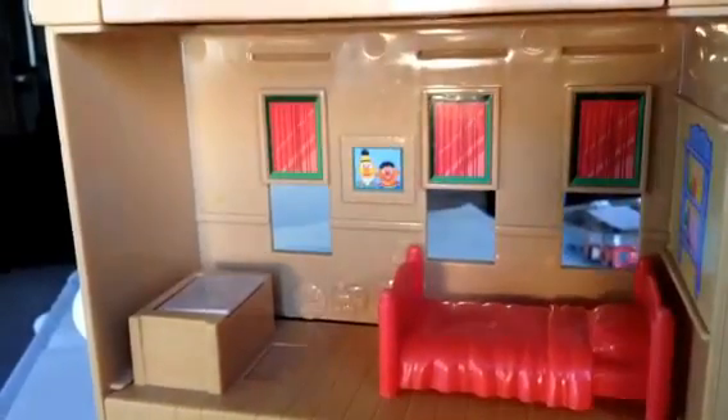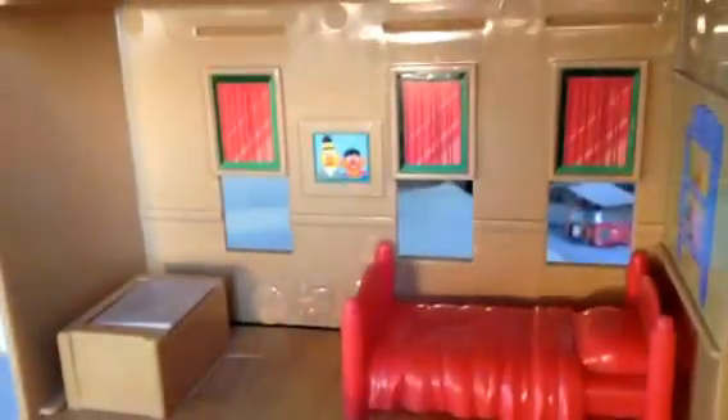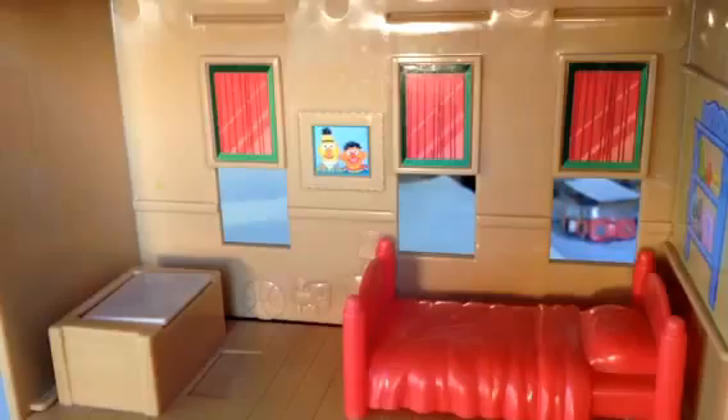Let me take you on a house tour. This is the first room I'm showing — the bedroom. Here you can see Ernie and Bert on the picture. One, two, three windows — look at this! There is a TV, and when you press this the TV comes out. There is a show going on in there.